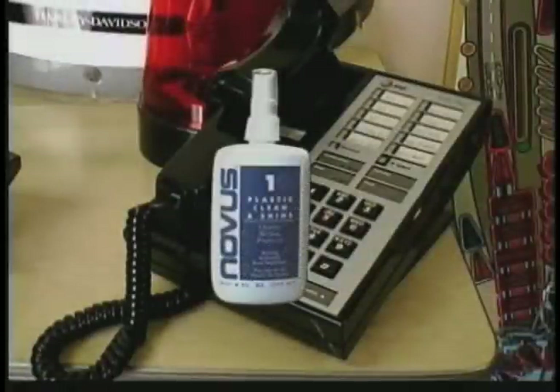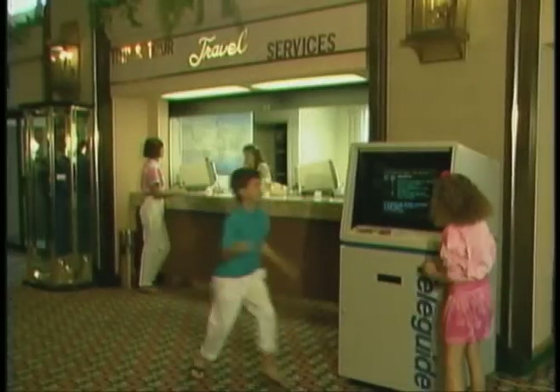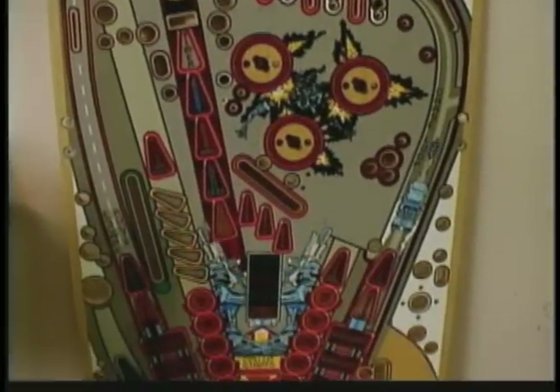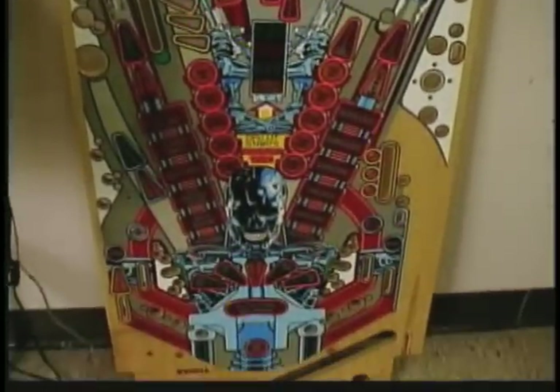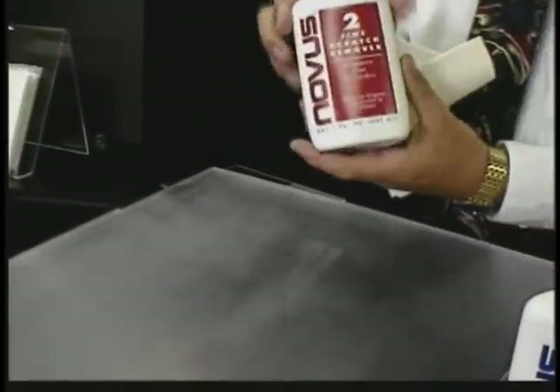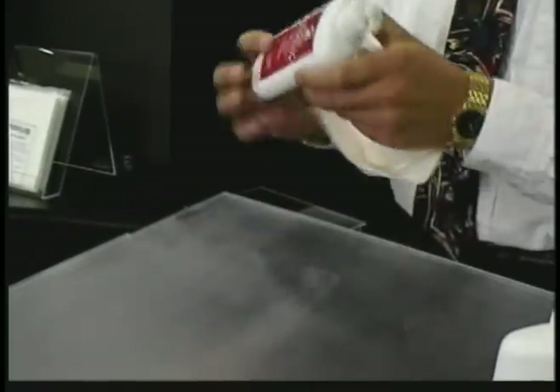The Novus polish system protects phones from fingerprints and smudges. It can even restore the playing fields of video games and pinball machines. The pinball playing fields have a protective mylar strip that our number two polish cleans and protects without damage — other products on the market can't make that claim.